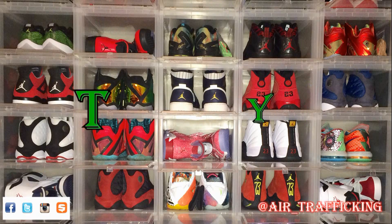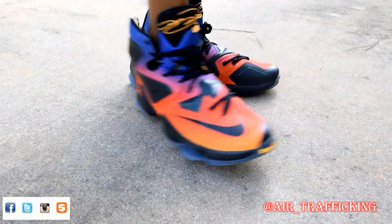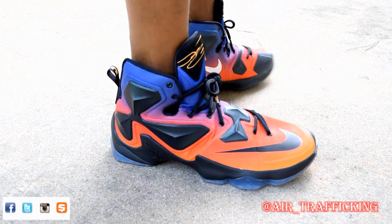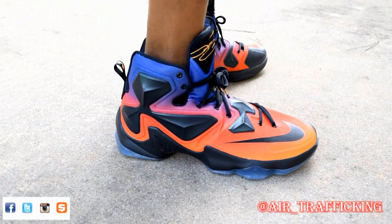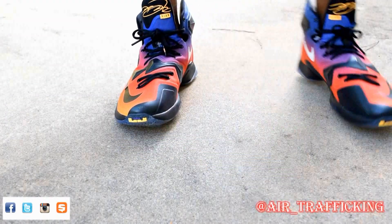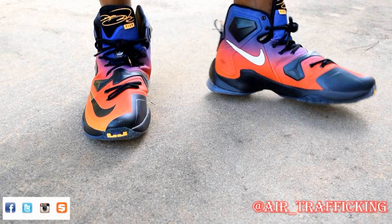On Tuesday I threw on one of the two LeBron 13 models that I own — this one being the DB13 model. With this particular model it was more aimed, in my opinion, towards the basketball court, so it does make it a little bit harder to wear fashionably. Thankfully I've been able to find a couple outfits to break them out here and there.